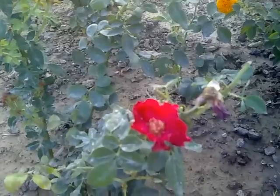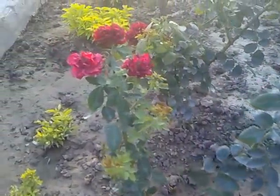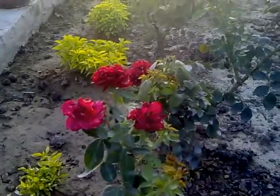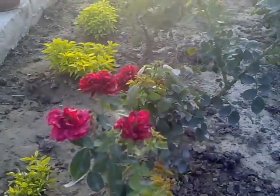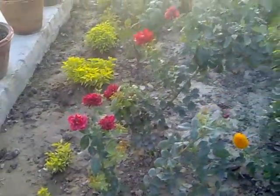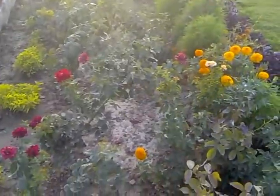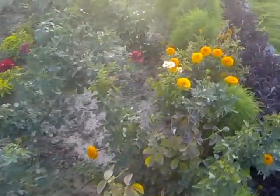Looking beautiful, see more here. Nice flowers — see the yellow flower.